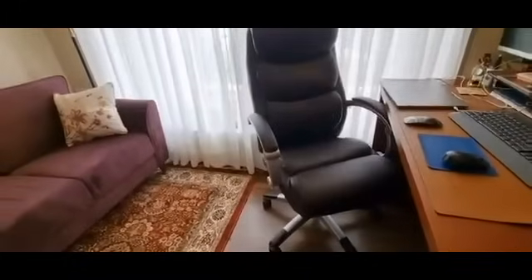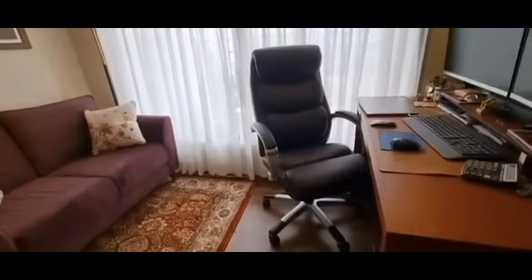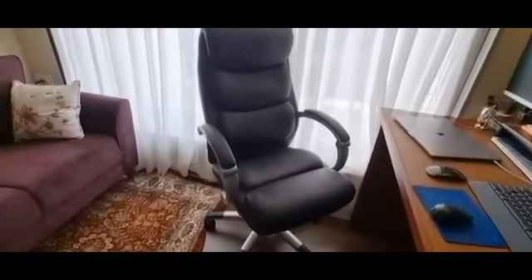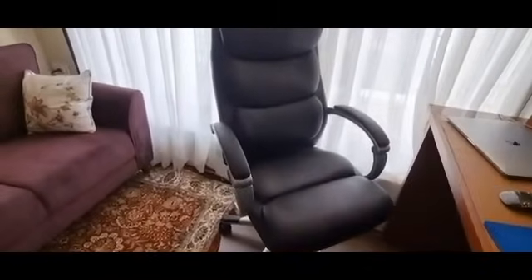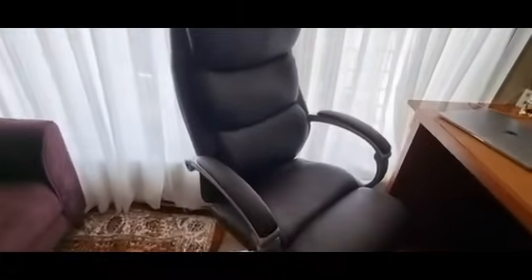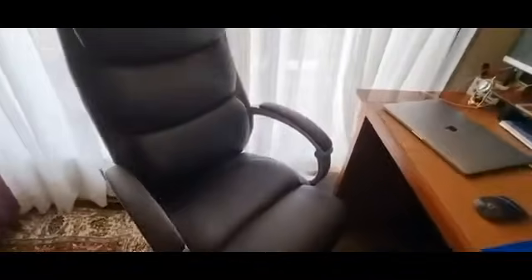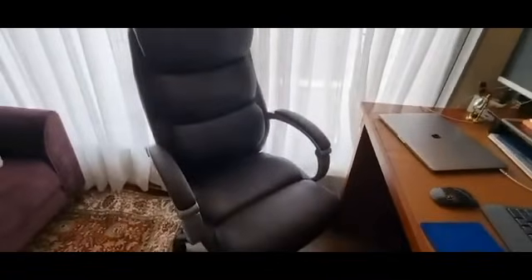The computer table is the old one, but the computer chair is new. Earlier I had a very big-sized chair that was not going well with this small room, so I changed it to this chair, which I bought from the Home Centre. It may look like a very economical chair, but it is not — I paid almost 18,000 for it because I wanted the exact color, the exact size, and it has a very good cushion, so you feel comfortable while working.